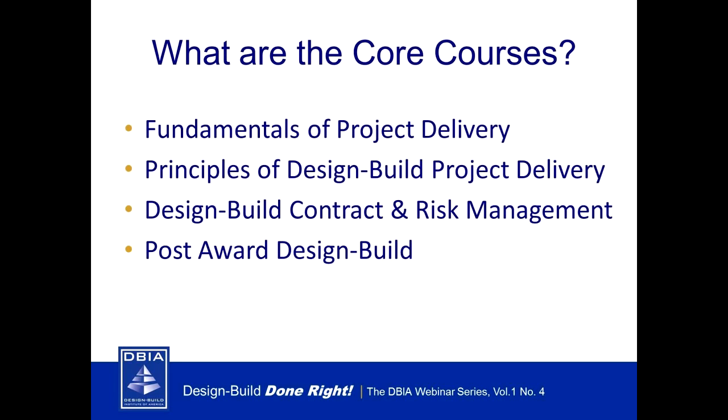Let me explain the core courses in more detail. First, Fundamentals of Project Delivery: this course provides a general overview of the attributes of all major project delivery systems, procurement methodologies, and contracting approaches. It sets the stage for DBIA's other three courses. Second, Principles of Design Build Project Delivery: this course addresses the use of design build as a project delivery method — not a market — focusing on essential concepts, characteristics, critical elements of the RFQ/RFP process, and overall project management. It's an interactive problem-solving course.